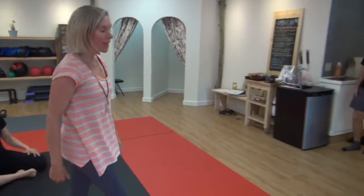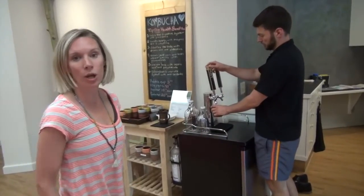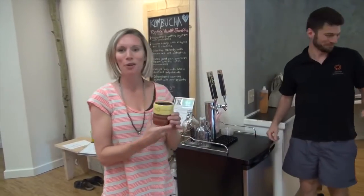Then finally at the end of class you get to enjoy a cup of kombucha from local company Happy Belly Kombucha, and some really delicious snacks. We look forward to you coming and joining us. Thank you.